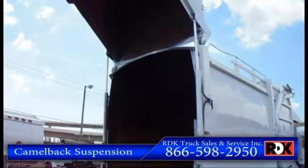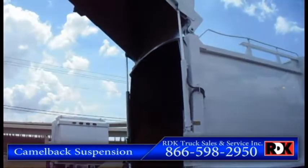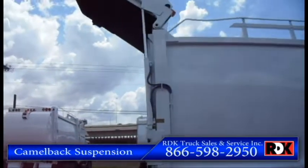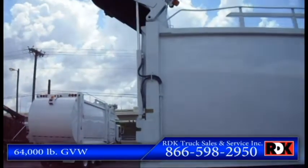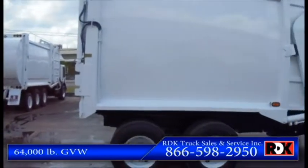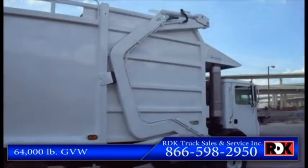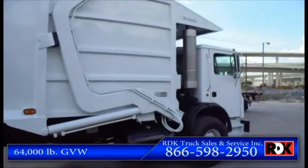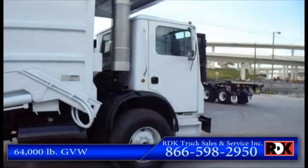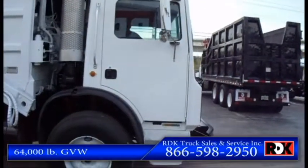Also features a camelback suspension. Here at RDK, we like to take care of our trucks because we know our trucks will take care of us.